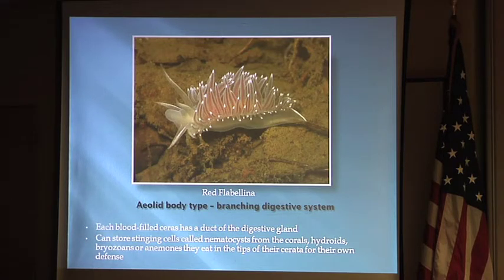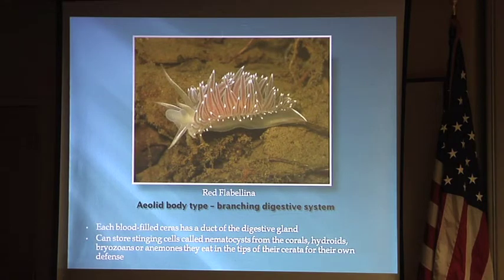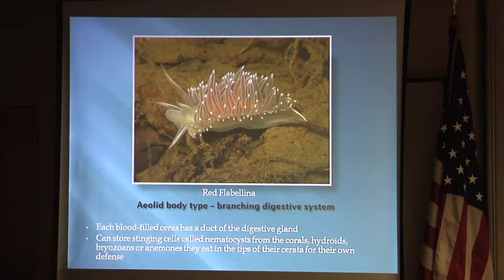This is the aeolid, the other body type. The digestive gland goes up into the cerata, and when they eat hydroids that have stinging cells like anemones, they can take those stinging cells, pass them through their digestive system, and store them in these sacks. These are areas where they store unfired nematocysts from the anemones and hydroids they eat, which they use defensively to deter predators.